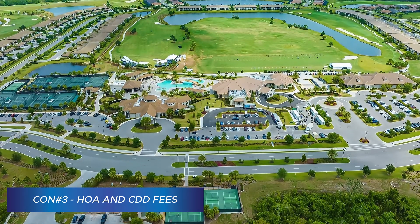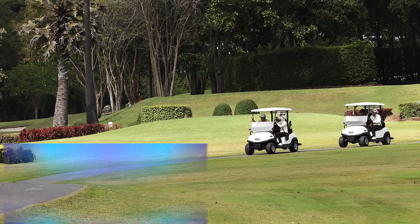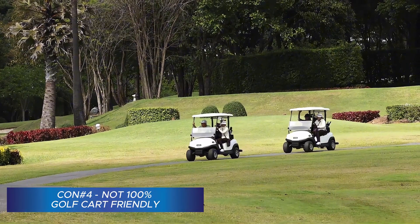Then there are those pesky HOA and CDD fees. Some of them are not for the faint of heart. Sure, they keep the place looking nice, but they can also add up. And if you're the kind of person who doesn't like being told what color you can paint your mailbox, you might find it a little restrictive. And while golf carts might seem like a fun idea, Lakewood Ranch isn't exactly Mayberry — driving them around everywhere isn't really advised, though they are allowed in many places. So, is Lakewood Ranch right for you? If it is, give us a call. And if not, check out these other videos of nearby cities that you might like better.